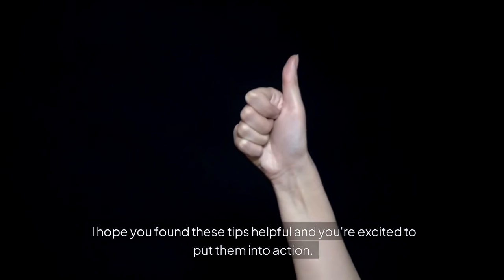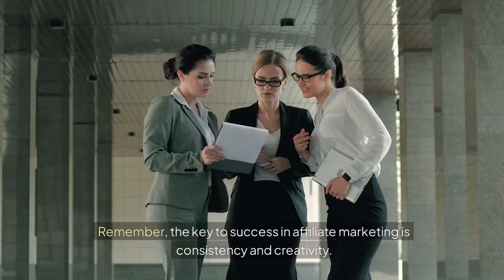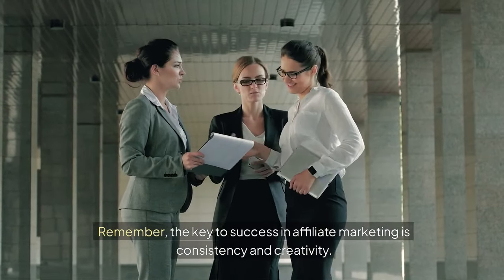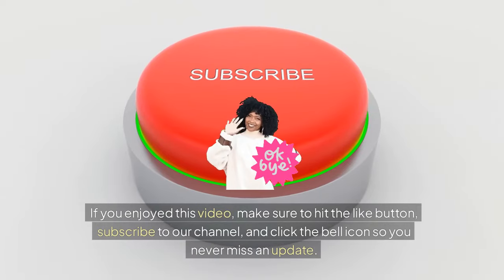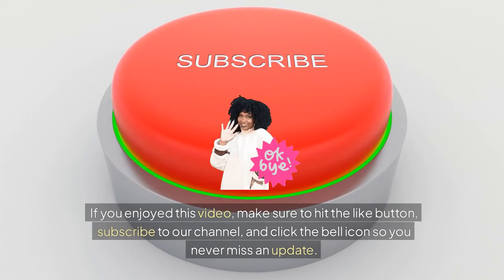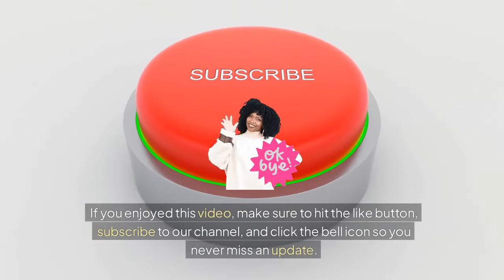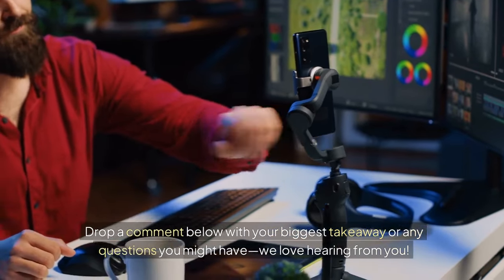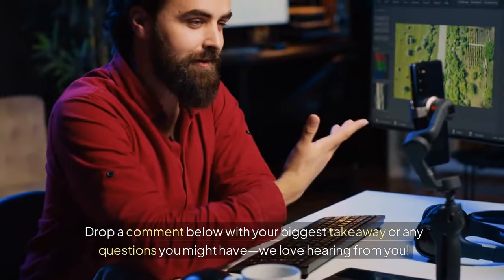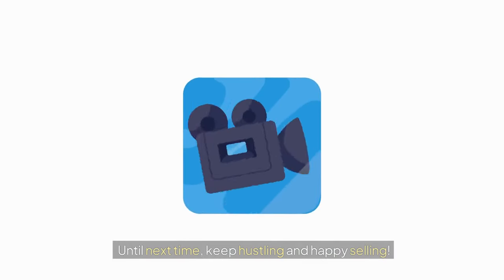That's a wrap for today. I hope you found these tips helpful and you're excited to put them into action. Remember, the key to success in affiliate marketing is consistency and creativity. If you enjoyed this video, make sure to hit the like button, subscribe to our channel, and click the bell icon so you never miss an update. Drop a comment below with your biggest takeaway or any questions you might have — we love hearing from you. Until next time, keep hustling and happy selling!